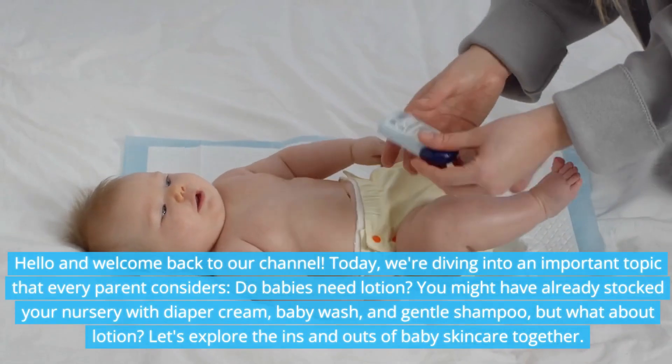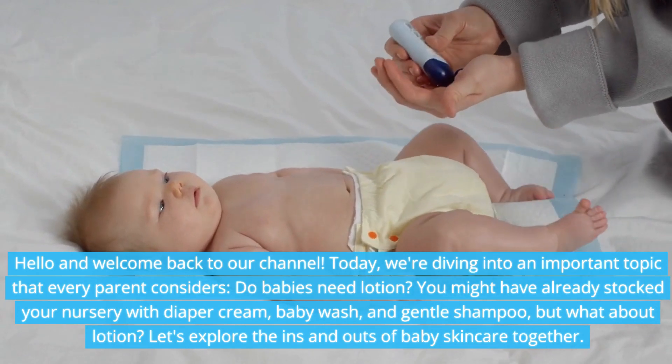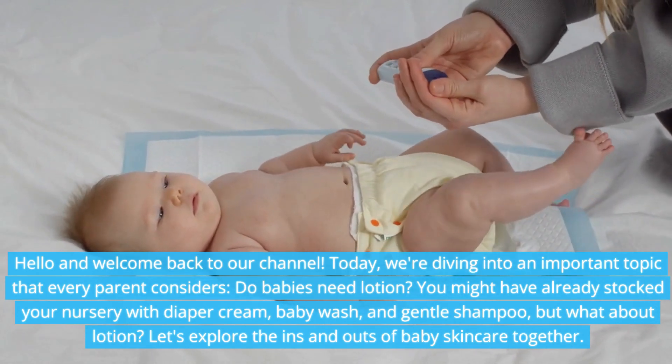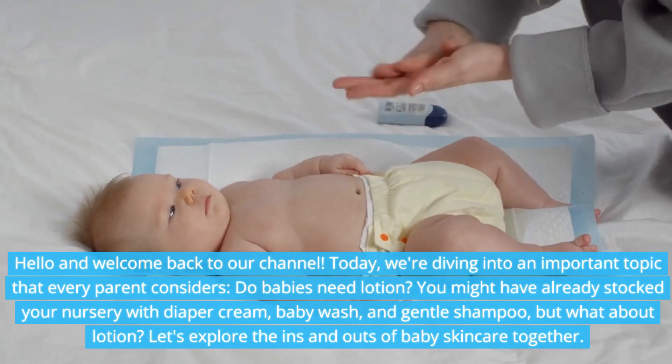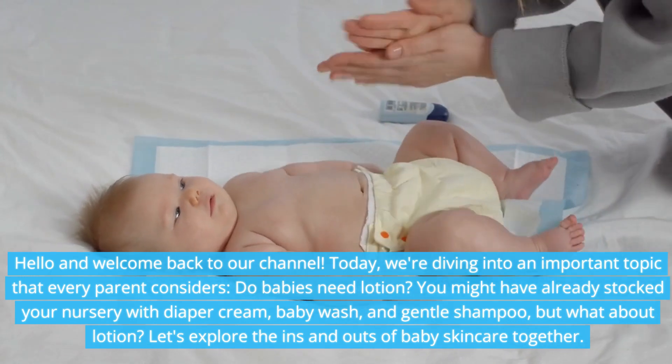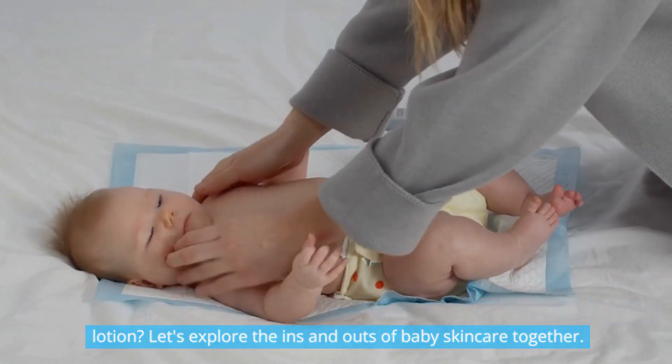Hello and welcome back to our channel. Today, we're diving into an important topic that every parent considers: do babies need lotion? You might have already stocked your nursery with diaper cream, baby wash, and gentle shampoo — but what about lotion? Let's explore the ins and outs of baby skin care together.